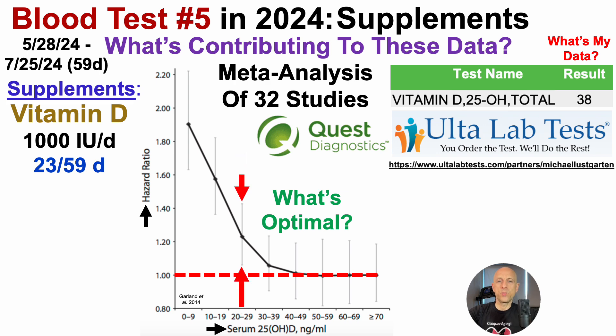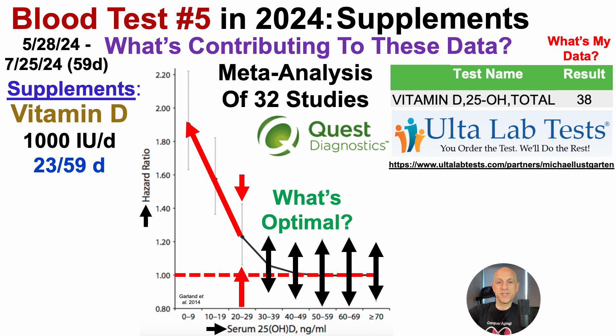That significant association is true when vitamin D is 20 to 29 nanograms per milliliter, and anything lower than 20 ng/mL is also significantly associated with increased all-cause mortality risk. In other words, circulating 25-hydroxy vitamin D levels below 30 nanograms per milliliter are associated with a significantly increased risk of death. Above 30 ng/mL, the 95% confidence interval overlaps with a hazard ratio of one, meaning it is not significantly associated with all-cause mortality.